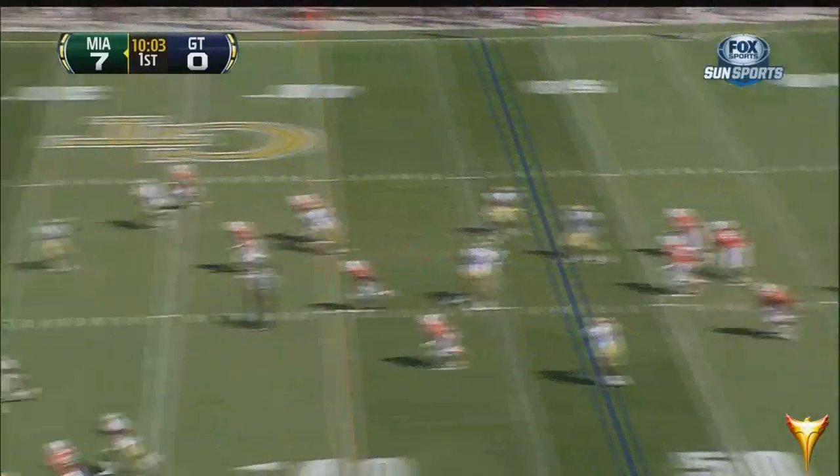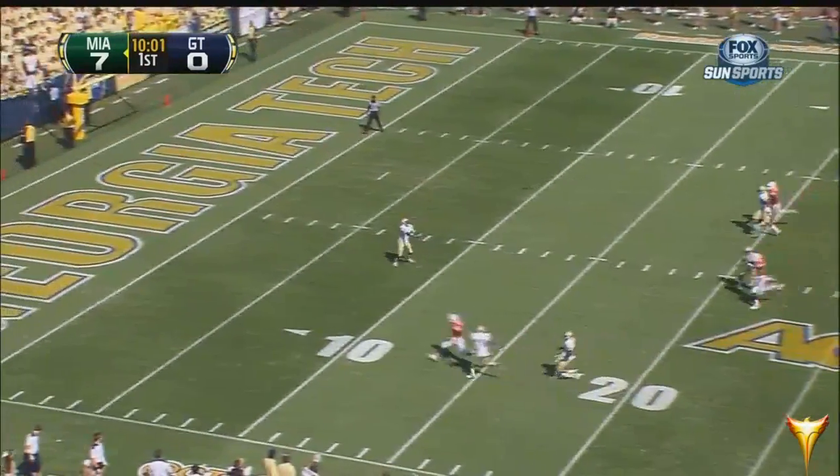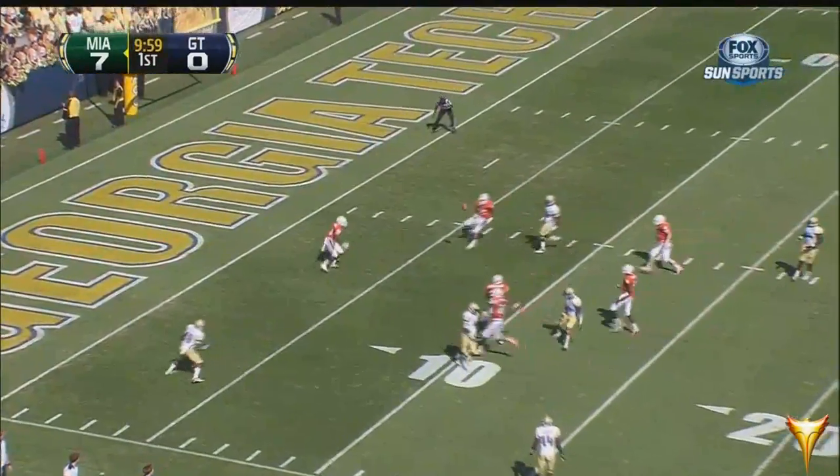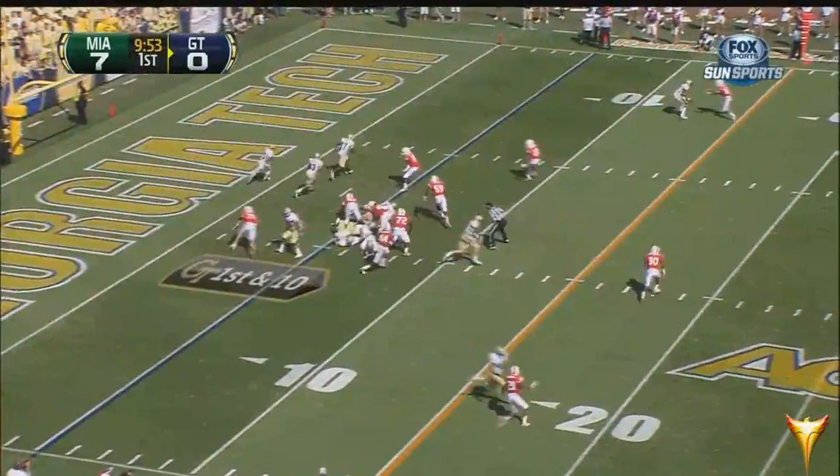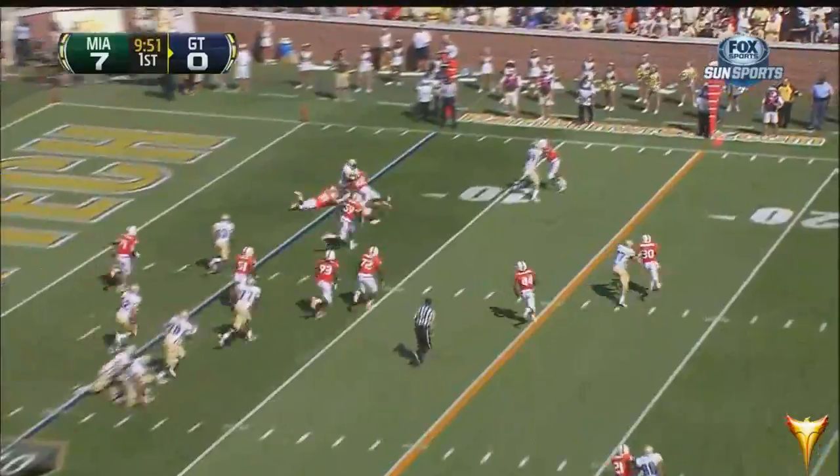This is Jamal Golden — gets away from it. He did not punt that ball cleanly — he almost drop-kicked it. It tumbled over. We'd like to welcome those of you who are watching from the Ole Miss-Tulane game.